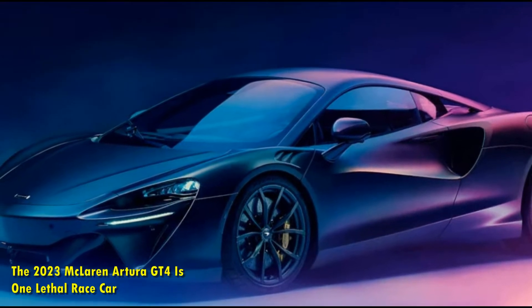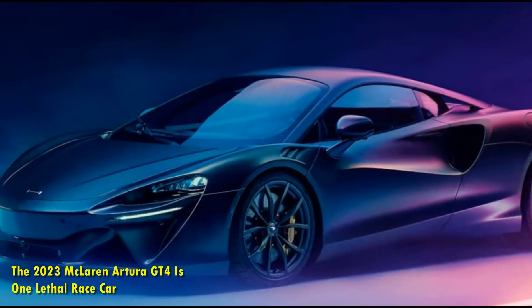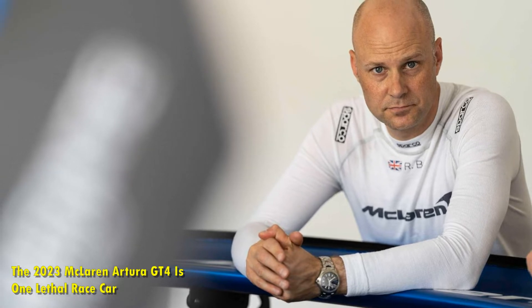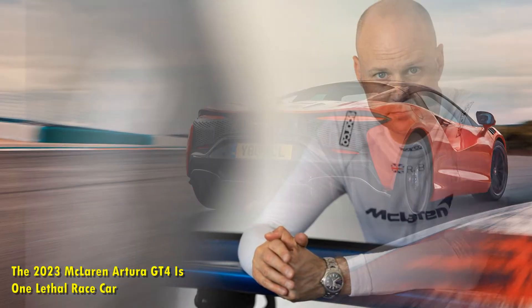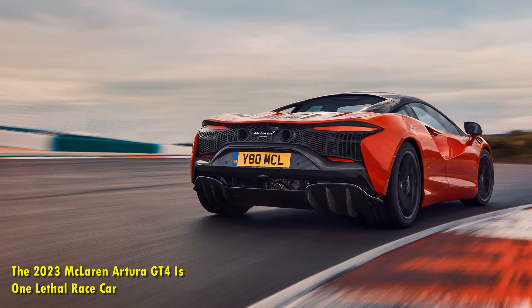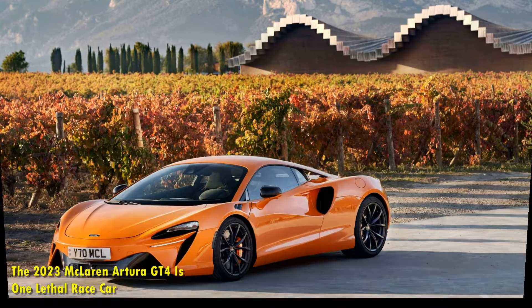The 2023 McLaren Artura GT4 is one lethal race car. At the Goodwood Festival of Speed, McLaren Motorsport took the wraps off its all-new Artura GT4 race car. It's based on the new McLaren Artura supercar and draws some of its inspiration from the championship-winning 570s GT4 and 720s GT3 competition cars.